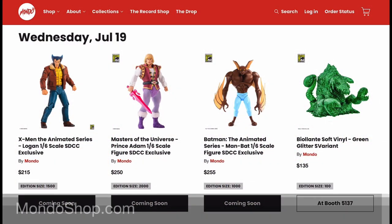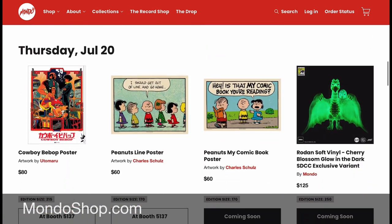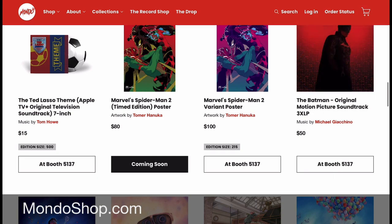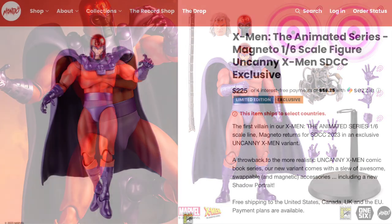Mondo is releasing its San Diego Comic-Con exclusives online over the course of several days. You can go to mondoshop.com for all of the listings and see the timing.